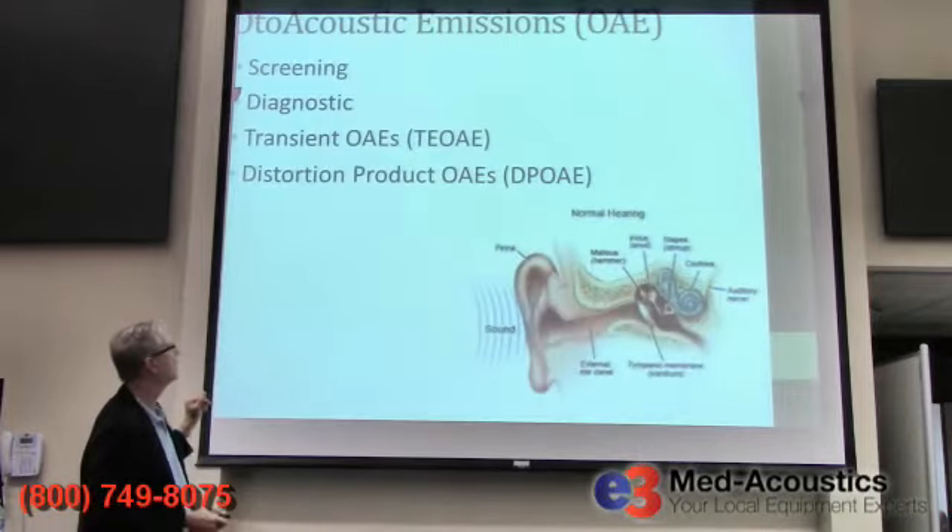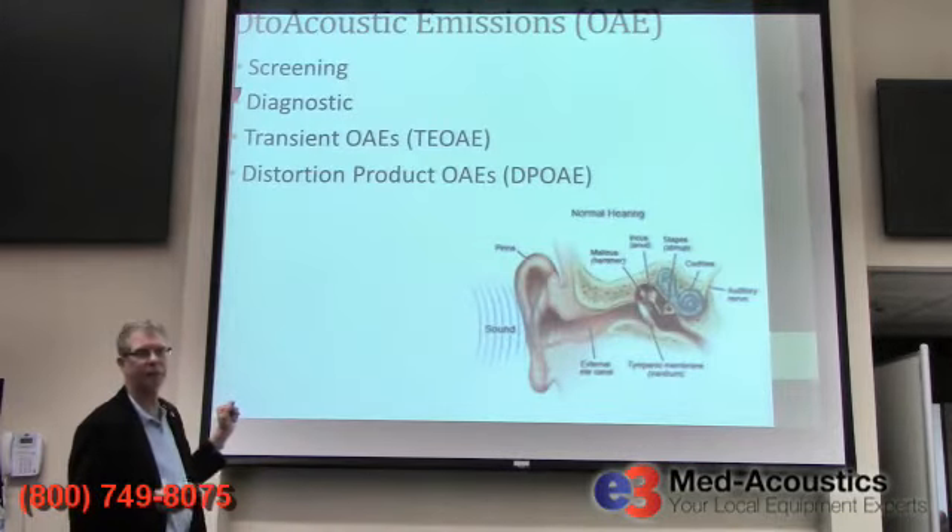We typically don't measure spontaneous emissions diagnostically. Sometimes if a patient has tinnitus — ringing in the ears — an audiologist with the right equipment might find a large spontaneous emission at a high frequency, and that could be the source of the tinnitus. But tinnitus is usually not caused by spontaneous otoacoustic emissions — usually it's caused by hair cell damage, or it might be genetic.